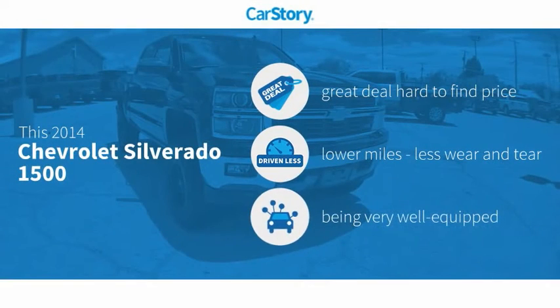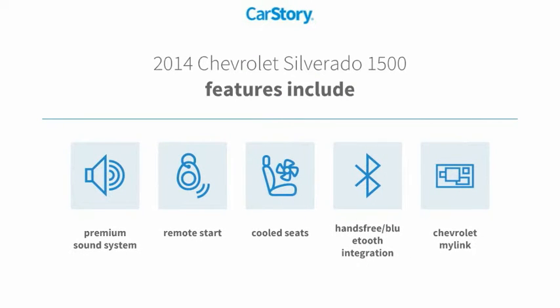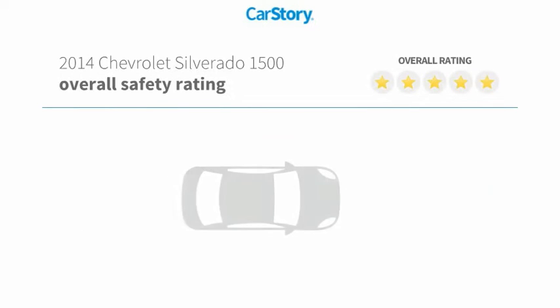Car Story Research indicates this vehicle as being a great deal that is hard to find at this price, with low miles and loaded with features. Features also include remote start, premium sound system, hands-free Bluetooth integration, and cooled seats.